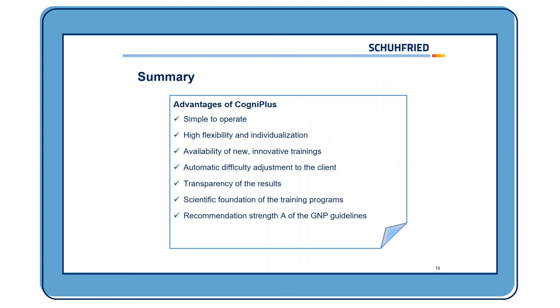To summarize: CogniPlus is simple to operate, highly flexible, and easy to individualize. We have innovative training programs with automatic difficulty adjustment tailored to the client, and results that are transparent and detailed. All training programs have a scientific foundation, and in the German guidelines for neuropsychology of the Society of Neuropsychology, the recommendation is Strength A. Thank you very much for your attention — I wish you a pleasant day. Goodbye.